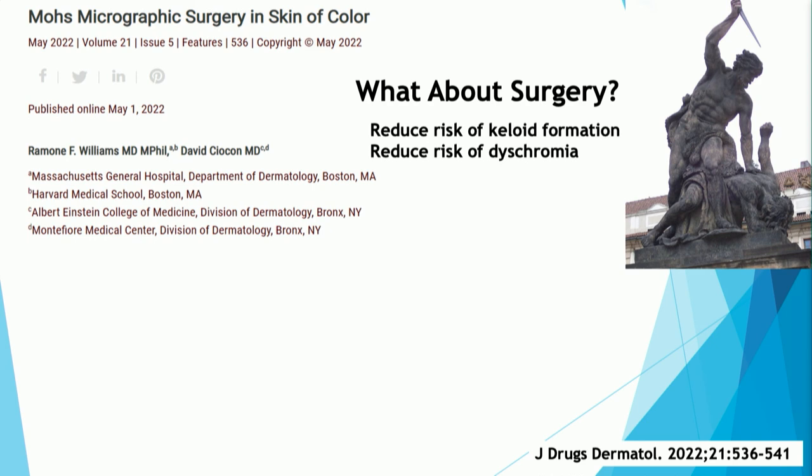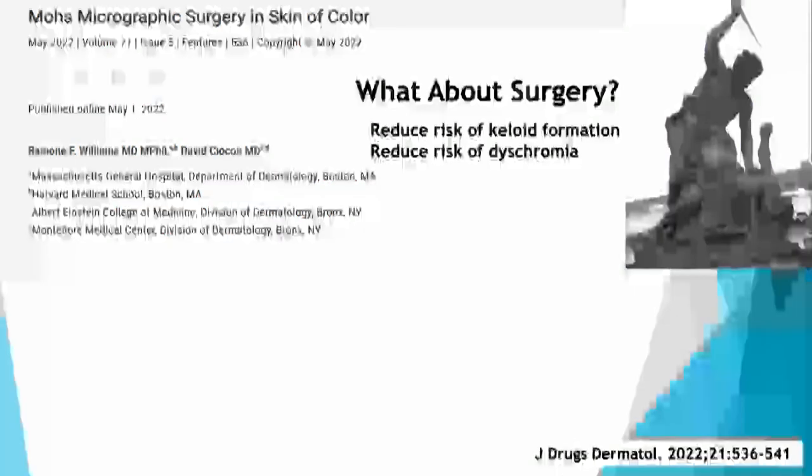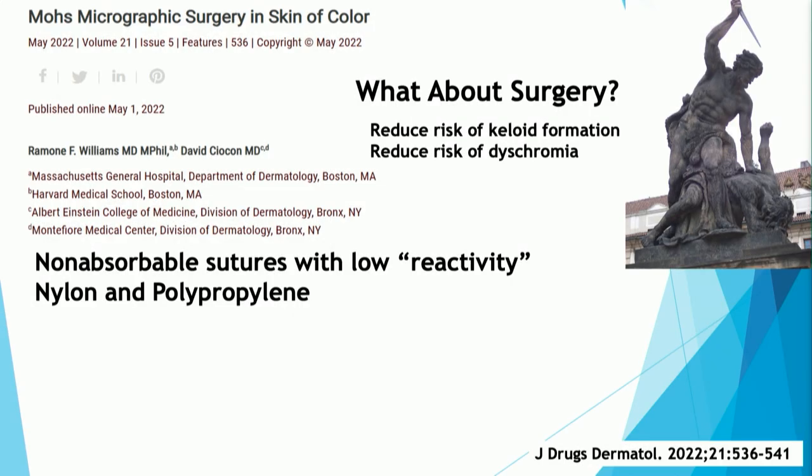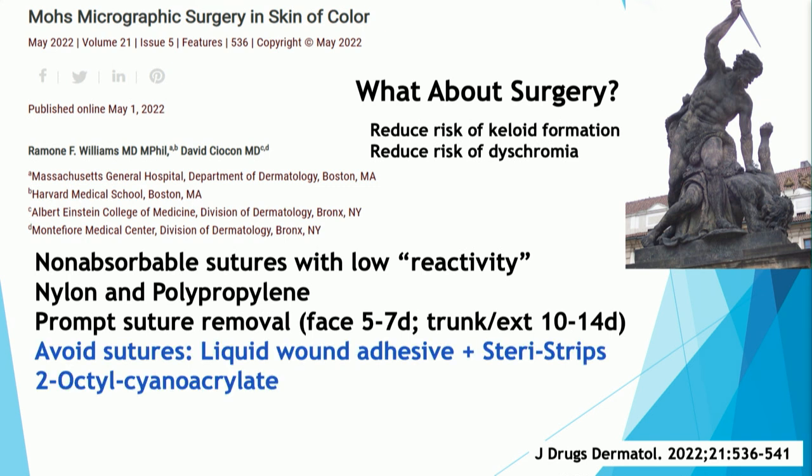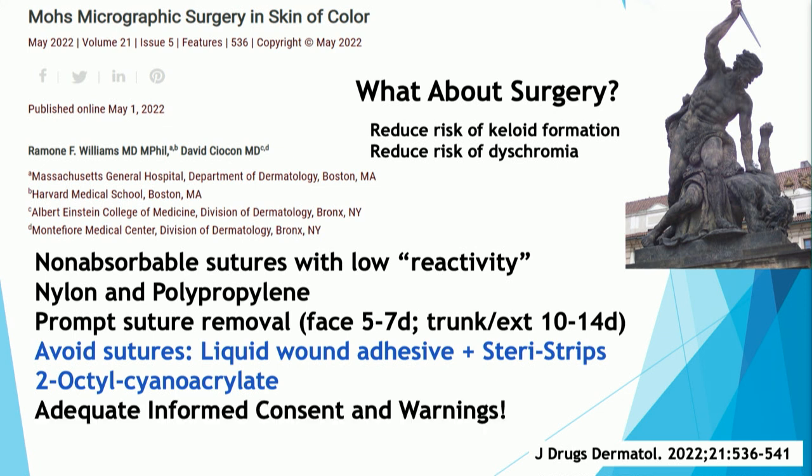Regarding surgery in skin of color, our real concerns are avoiding keloid formation and avoiding dyschromia. Tips from this article: use non-absorbable sutures with low reactivity such as nylon and polypropylene; remove sutures a little earlier — five days instead of seven on extremities, ten days instead of fourteen on the trunk — and apply steri-strips. If sutures aren't necessary, you can use liquid wound adhesive such as octyl cyanoacrylate and steri-strips instead. Make sure to warn patients of the potential risks of surgical interventions in skin of color.